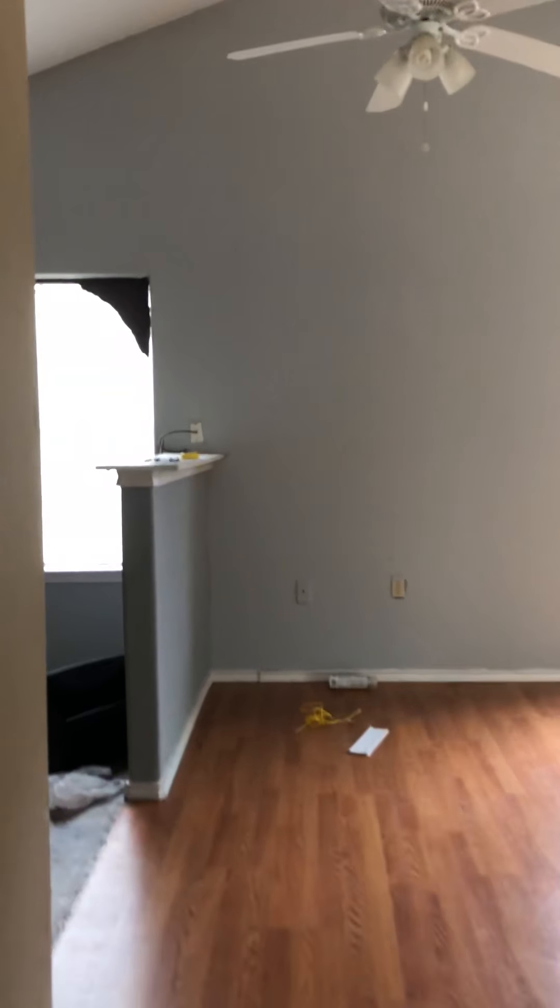That's the master bedroom and bathroom there. That door also doesn't match, but you can have it replaced if you want. And this is the property at 1749 South Walnut.